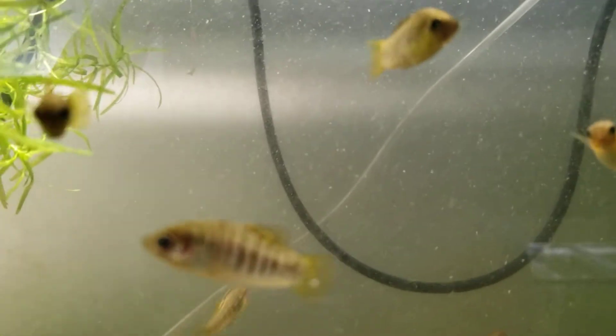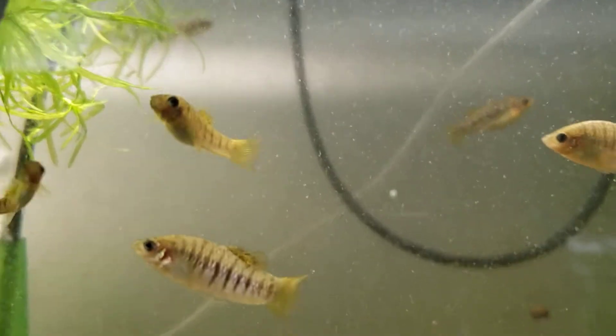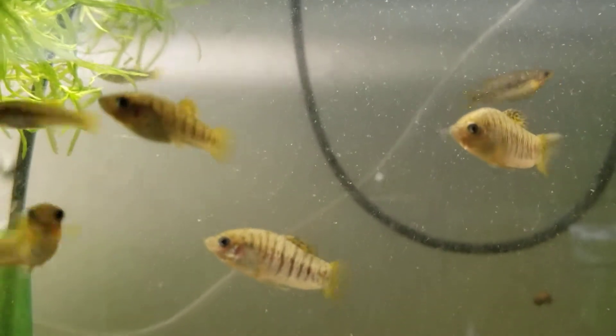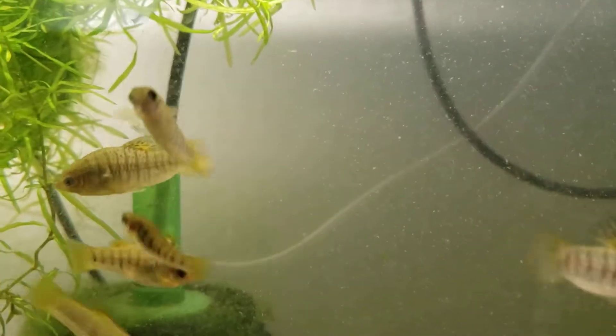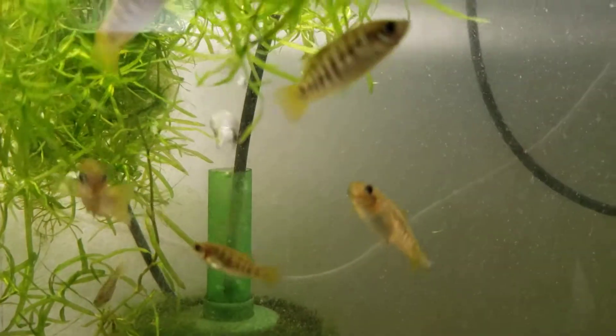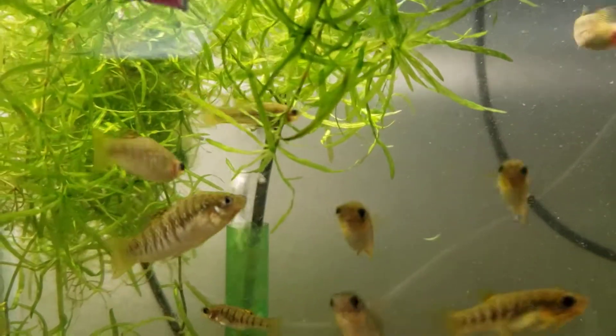I highly recommend them to anybody wanting a beginner fish or something easy to take care of. Basically all you have to do with these guys is give them some food and they're happy campers — just keep the water changed.